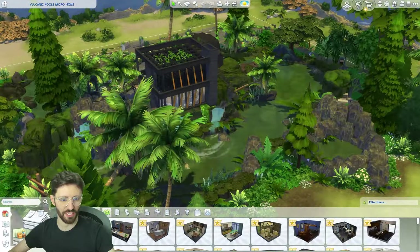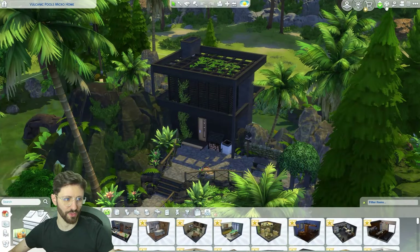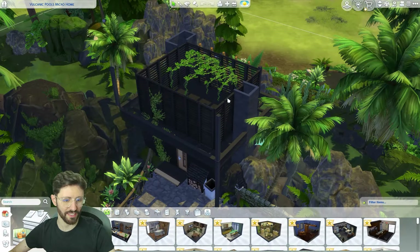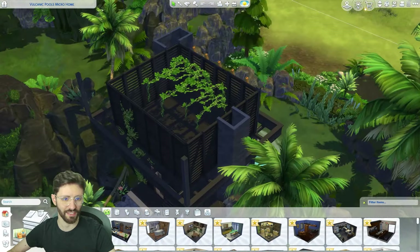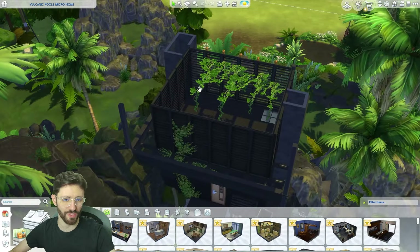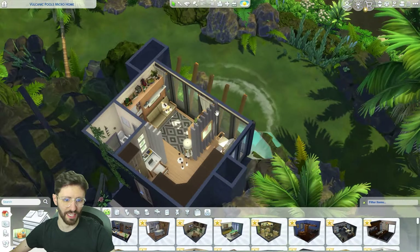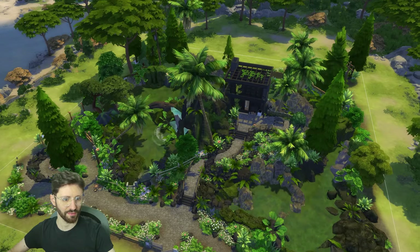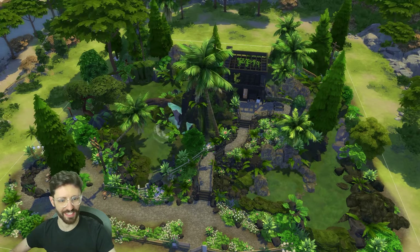I've added some chairs and a guitar so you can relax in the evening around the fire. This was one of the first times I used the tool mod to do this, and to give the illusion that this is a two-story house I placed these windows as if they were walls. But this doesn't actually count as a room, so it is a micro home because this is the only livable space — it has 32 tiles in total. That's it for the Volcanic Pools tiny micro house. I quite like it.